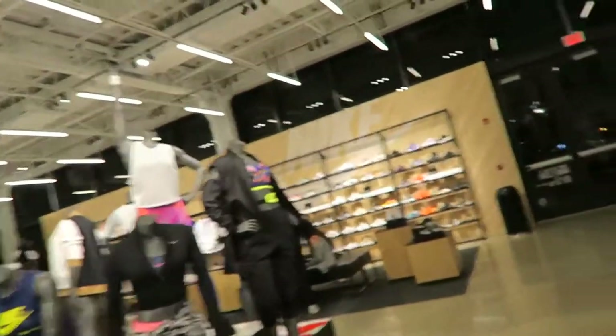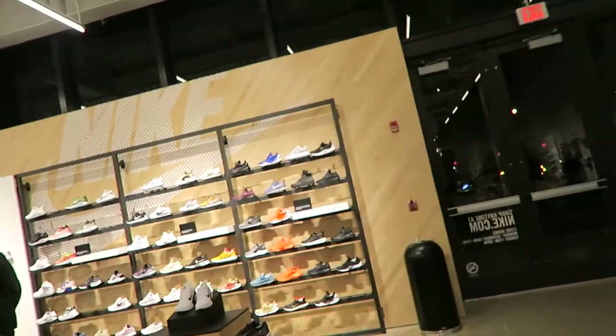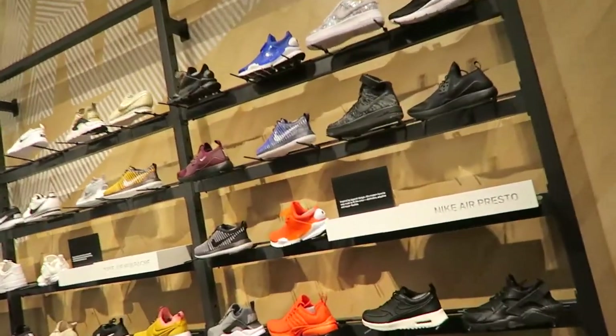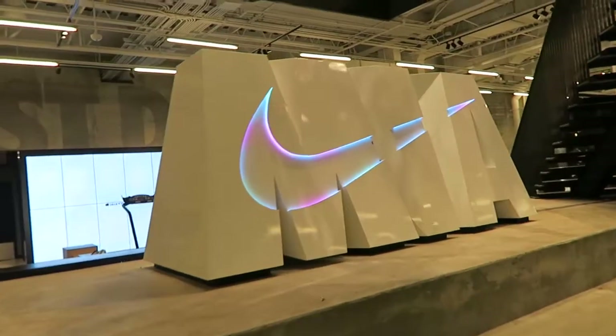Over here is the ladies section — got some gear. Yeah, that is awesome.